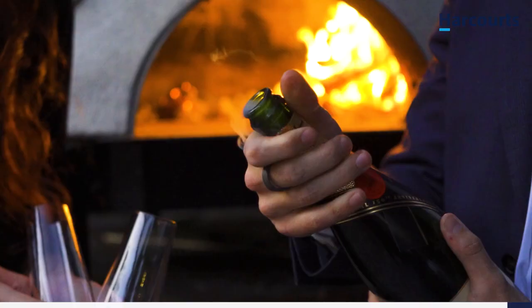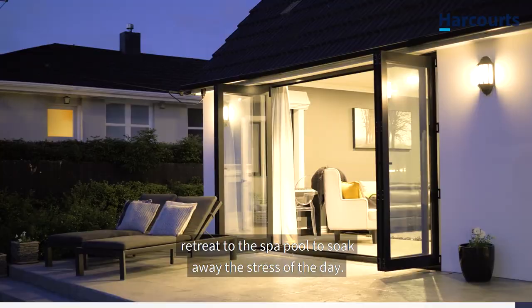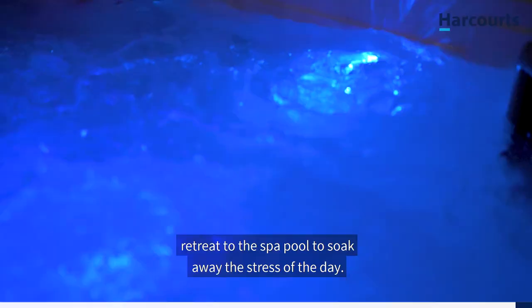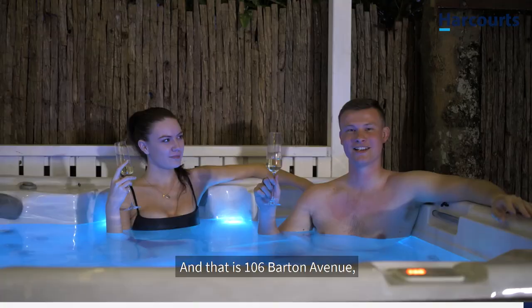And once you're finished with your Netflix, beer, pizza and popcorn, the dog is walked and the kids are in bed, retreat to the spa to wash away the stress of the day. And that is 106 Barton Avenue — this is the Golden Mile lifestyle.